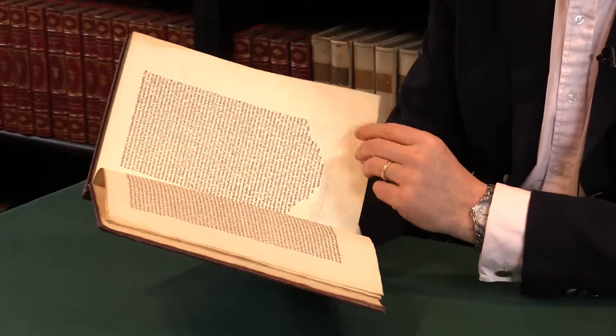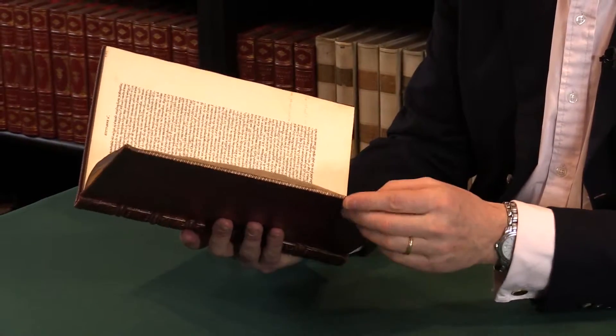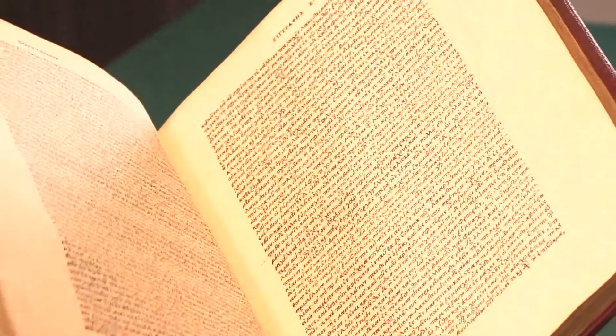This is a very handsome copy of a major piece of Renaissance printing. For full details of this and other works of this era and by Aldus, please see the Peter Harrington website.